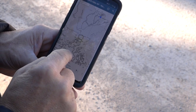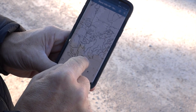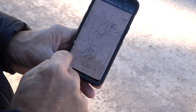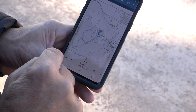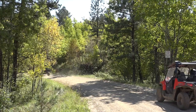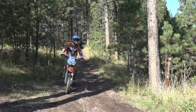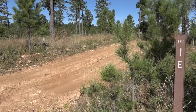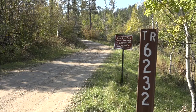Once you have the map downloaded, you don't need any cell service to navigate. With the GPS function turned on, your location on the ground is depicted by a blue dot on the screen. In the Black Hills National Forest, you will find a variety of motorized trails for all types of users. The forest has over 3,600 miles of roads and approximately 700 miles of motorized trails. Roads are identified with three digits, while trails are identified with four digits.